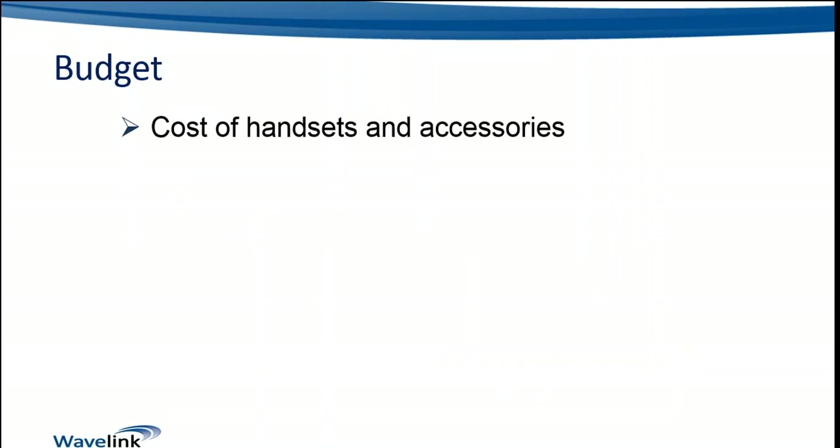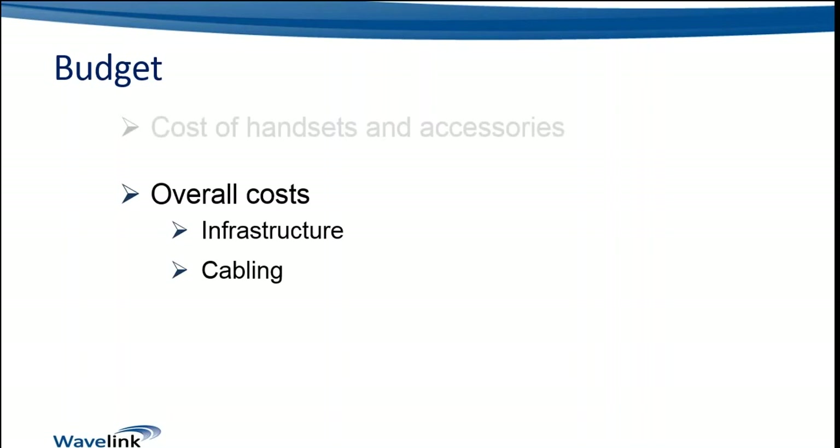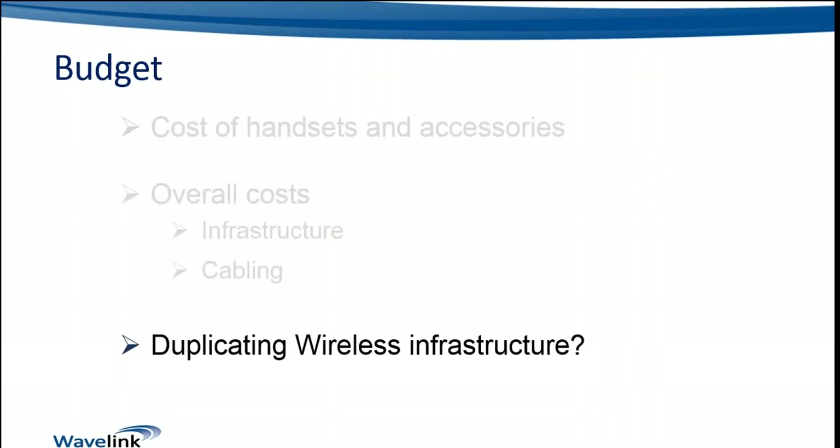Budget is the one your customers will be asking about from the get-go. If we have a situation where both solutions are still on the table as suitable, budget is probably going to be the decisive factor. Let's look at the cost of handsets, accessories, and the infrastructure — both the wireless or DECT infrastructure and the cabling needed to support it. We certainly don't want to duplicate wireless infrastructure. If we've got a wireless LAN suitable for carrying voice, we want to leverage that to carry our voice traffic rather than putting a duplicate wireless infrastructure — i.e., DECT — into the same environment where we already have a wireless LAN, as that's not really cost effective.